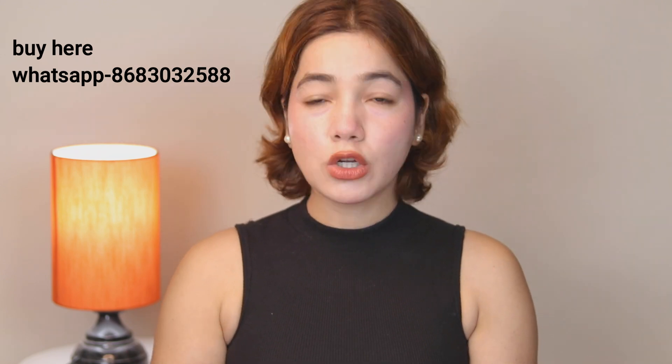This bridal cream is very popular. You can also message on WhatsApp or find it on Amazon and Flipkart. I gave out free samples, and after that we launched it. The reviews are very good.